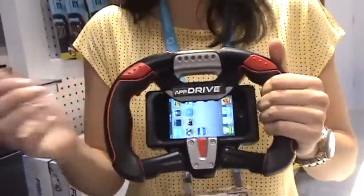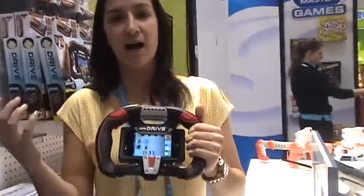This could be used not only as a driving game but also as a flight simulator, an ATV — anything that has a steering wheel to drive, you can use with the new AppDrive.